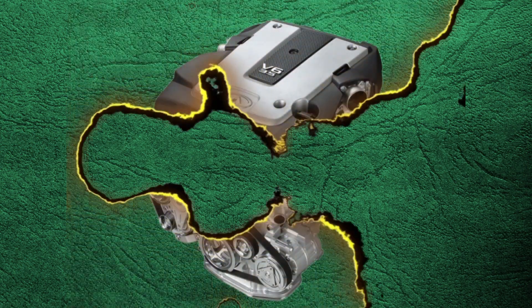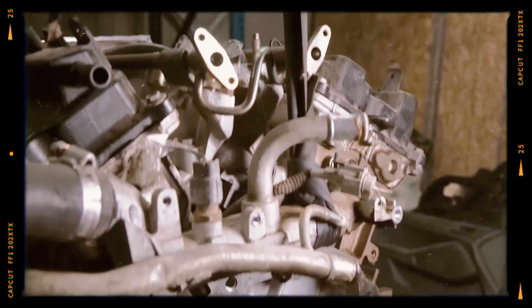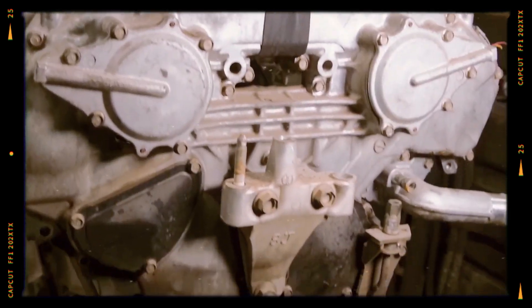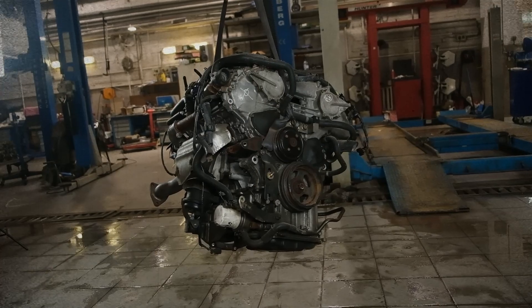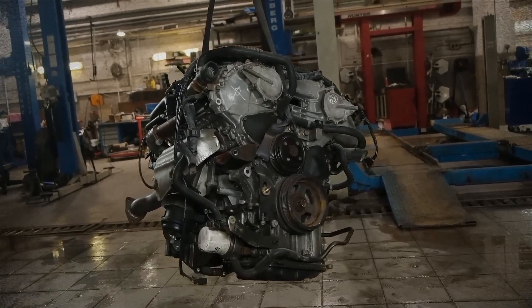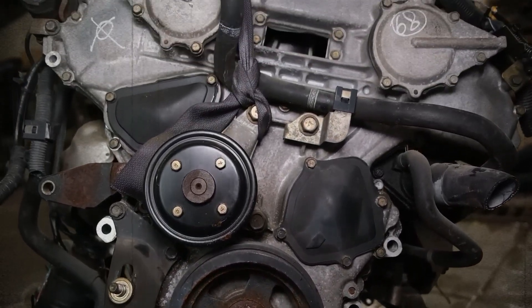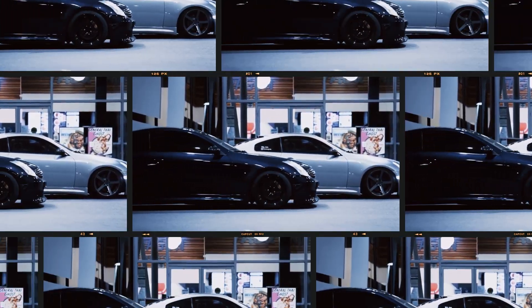The Nissan VQ35 engine is one of the most widely produced and recognized power plants in the brand's history. A recipient of multiple Engine of the Year awards, the VQ35 was introduced as a successor to the earlier 3.0 litre VQ30DE, marking the transition to the second generation of the VQ engine family. This 3.5L V6 engine is known for its power output, durability and versatility, having been used in various Nissan and Infiniti models.